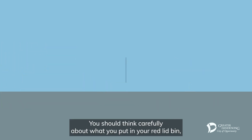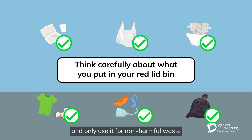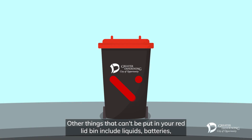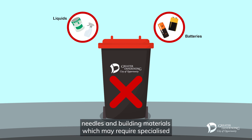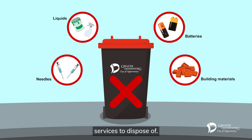You should think carefully about what you put in your red lid bin and only use it for non-harmful waste that can't be reused, recycled or composted. Other things that can't be put in your red lid bin include liquids, batteries, needles and building materials, which may require specialised services to dispose of.